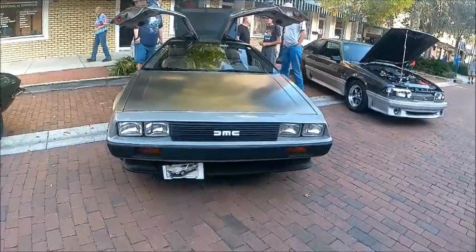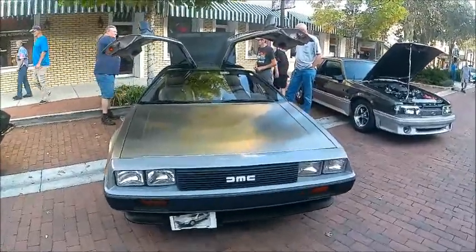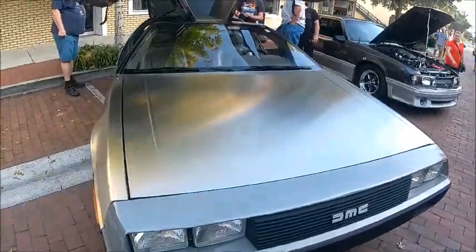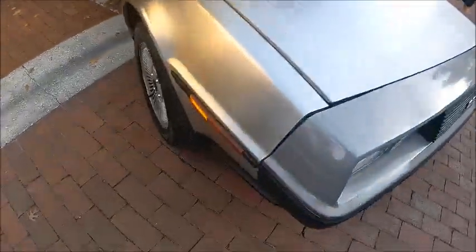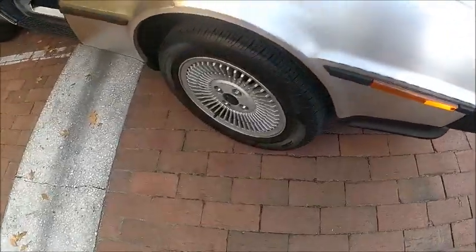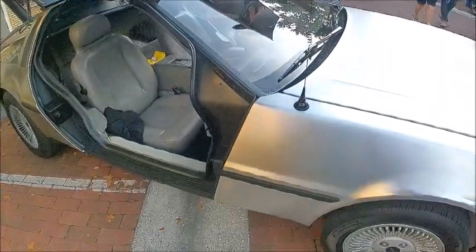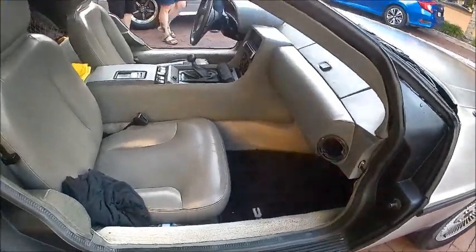This is a 1981 DeLorean DMC-12. It's been a while since I've seen one at a show, so I thought I'd take the opportunity to take another look at one. You notice, of course, the stainless steel finish on the car — lacking paint, which was the way it was done. And the gull-wing doors, very spectacular.